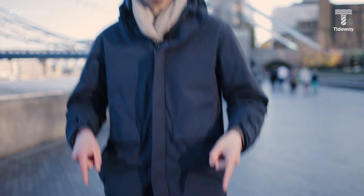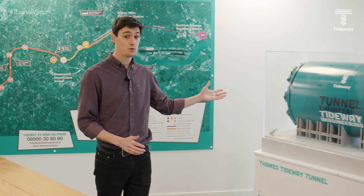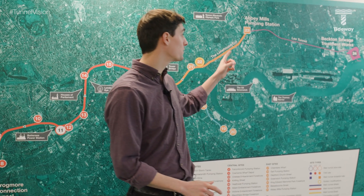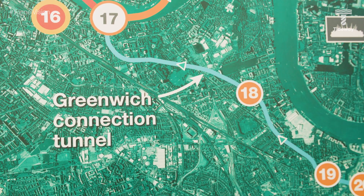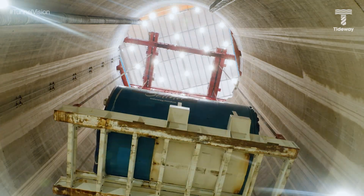If you've kept up with the Tideway project this summer, then you'll know that tunnelling on the super sewer is finished, and we celebrated this huge achievement with a live musical performance 60 metres underground. This was our biggest construction milestone to date. We used six giant tunnelling machines to build the full 25 kilometre super sewer from Acton Storm Tanks to Abbey Mills Pumping Station, as well as two small connection tunnels in Wandsworth and Greenwich, excavating more than four million tonnes of spoil in the process. My name is Taylor Geale and this is Tunnel Vision.